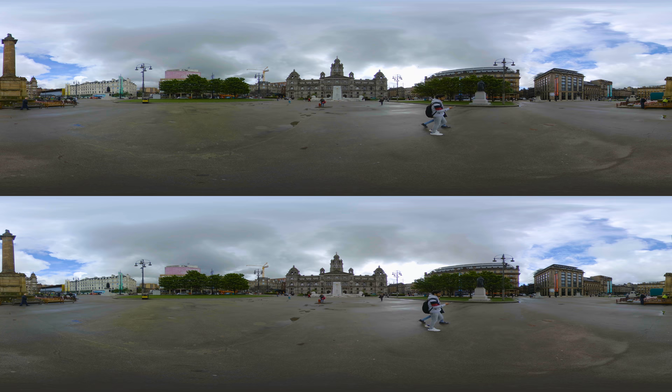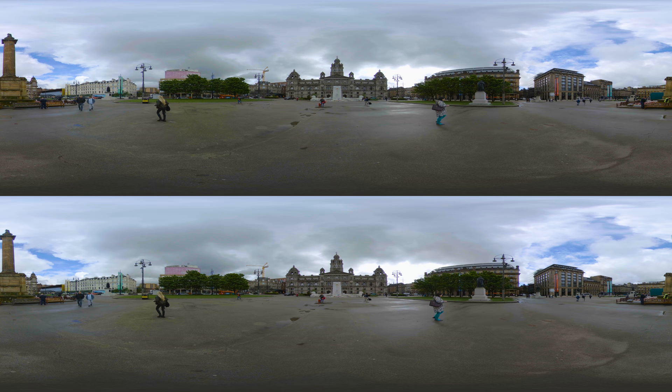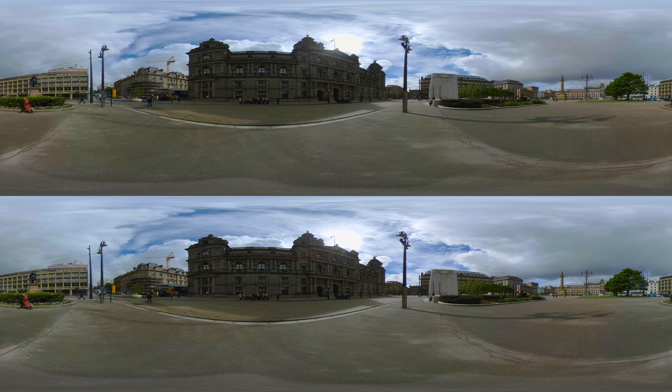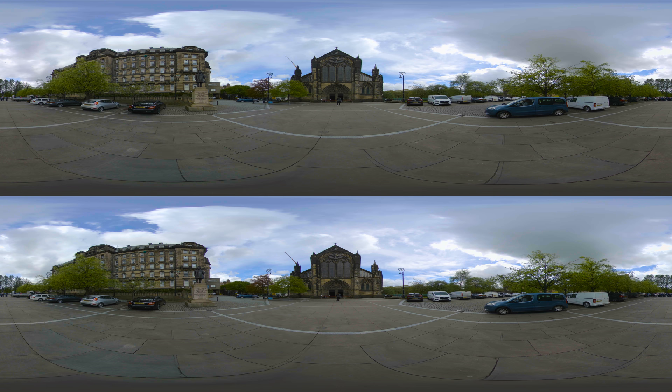Beyond the Cenotaph, the eye is drawn to the opulent Glasgow City Chambers, with its ornate stonework and sculptures. It was opened in 1888 by Queen Victoria and represents the city's economic confidence and grandeur during the height of the British Empire. The building remains a symbol of Glasgow's civic authority and houses the workings of local government to this day.